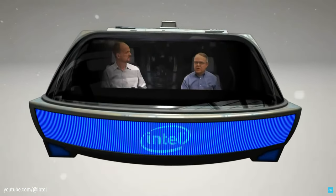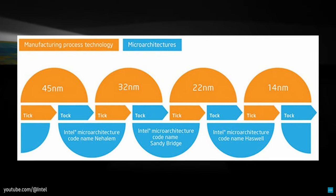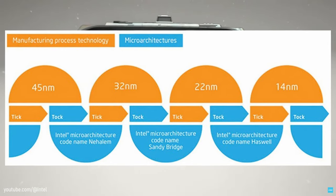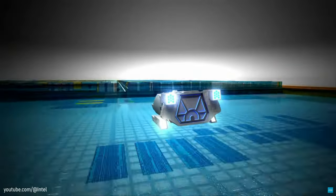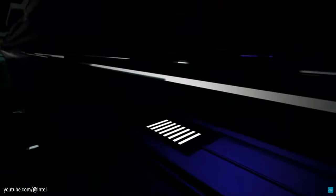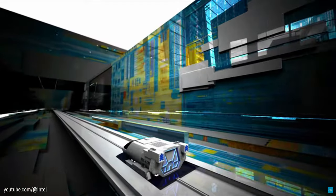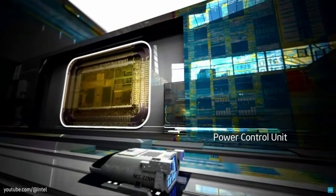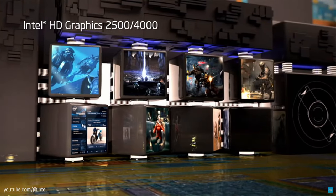Back in 2007, Intel adopted a production model where Tick described a manufacturing process shrink and Tock meant a new micro-architecture. Put simply, a new CPU is released and then followed with a refinement, rinse and repeat. Their third gen processors, called Ivy Bridge, represented a Tick and introduced a smaller 22nm manufacturing process. Lower power consumption and an increase in performance are to be expected, along with some minor improvements such as support for low voltage DDR3 memory and major updates to the integrated HD 4000 graphics.